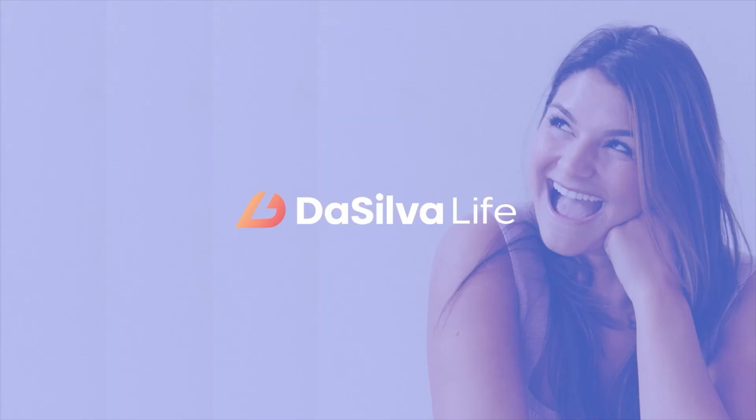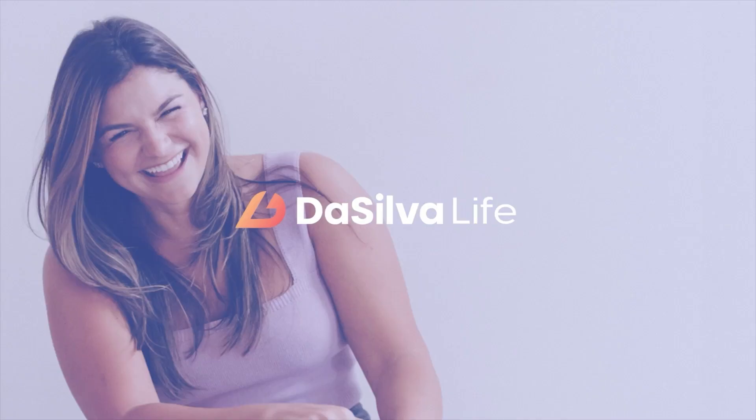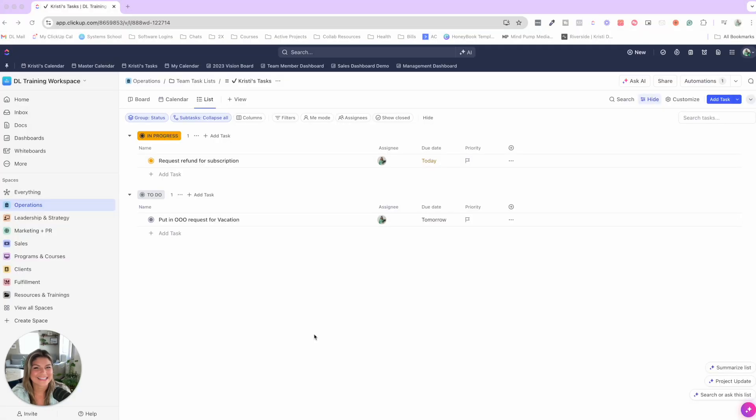Let's dive in. ClickUp is an incredible tool when it comes to collaborating with and managing your team, but there's absolutely a strategic way to utilize it and set it up so that it's more helpful than hurtful to your team. We have so many agencies and clients come to us that need support optimizing their ClickUp — frustrated that their team is not able to adopt and stick to the tool — but it really is about the design of the system itself.